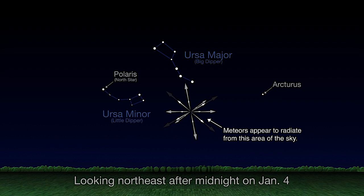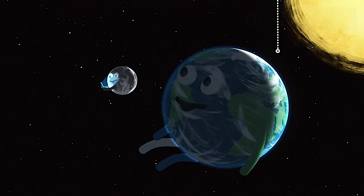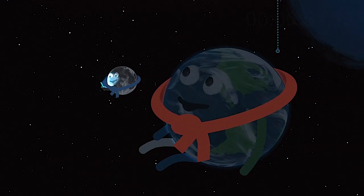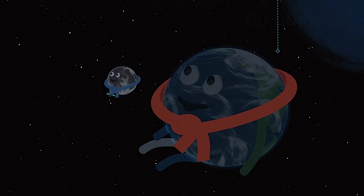Face toward the northeast between midnight and dawn to see as many as two dozen meteors per hour under dark skies, and the farther away you get from city lights, the darker it'll be. So bundle up and be sure to give your eyes a little time to adapt to the dark, including a break from your mobile device, in order to see the maximum number of meteors.